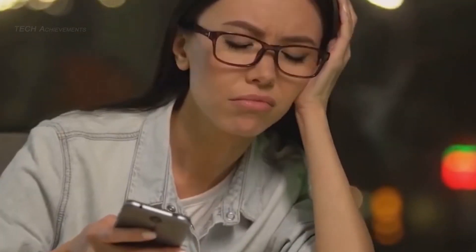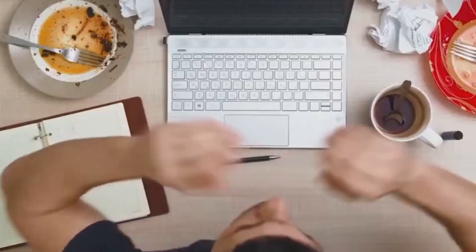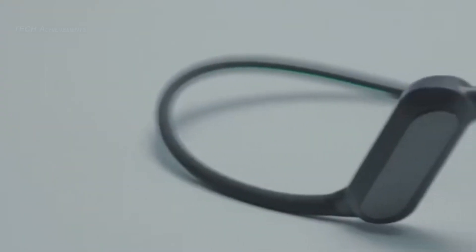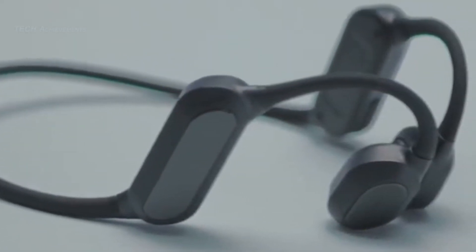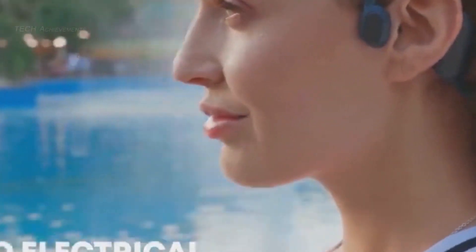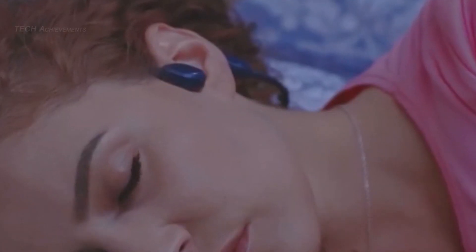Healing Fit is a wearable gadget designed to help individuals improve their sleep quality and reduce anxiety. The device uses a combination of gentle vibrations and calming light therapy to promote relaxation and induce sleep. Healing Fit also includes guided breathing exercises and personalized sleep tracking to help users optimize their sleep habits. The small and comfortable device makes it easy to use throughout the night.